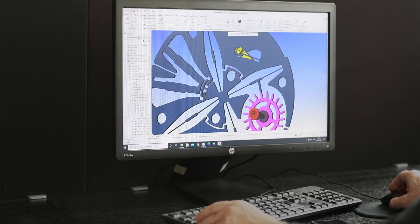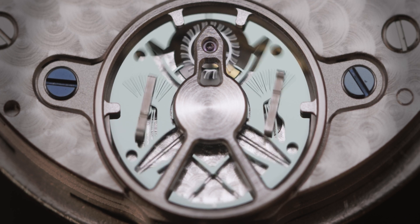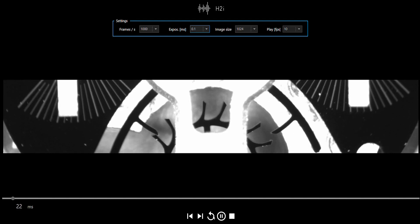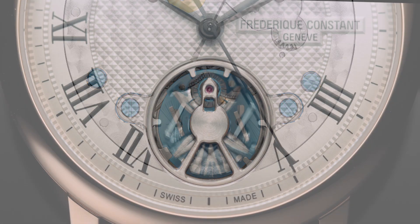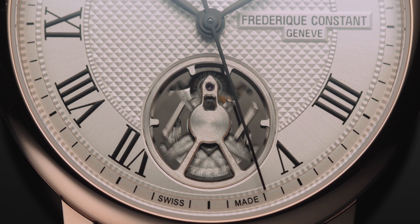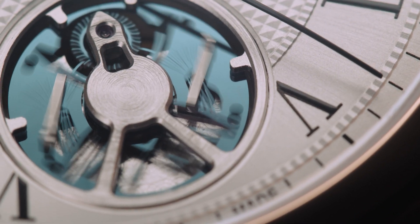Our oscillator moves with only six degrees of amplitude, compared to 300 degrees of a regular Swiss escapement. Together with this small amplitude, it also allows us to increase the speed — the frequency. We went from a regular 4 Hz to 40 Hz, so 10 times faster. Instead of 28,800 beats an hour, we go to 288,000 beats an hour, all to increase the stability and precision.